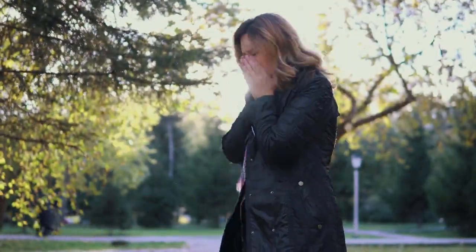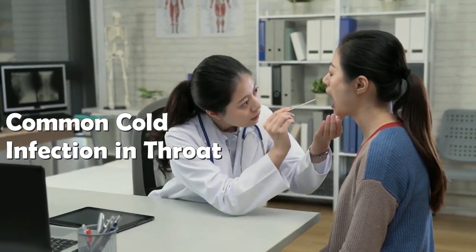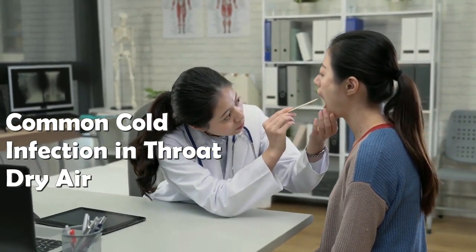There are various reasons behind it, such as common cold, infection in the throat, or due to environmental conditions like dry air. A sore throat is one of the most common problems among those people.